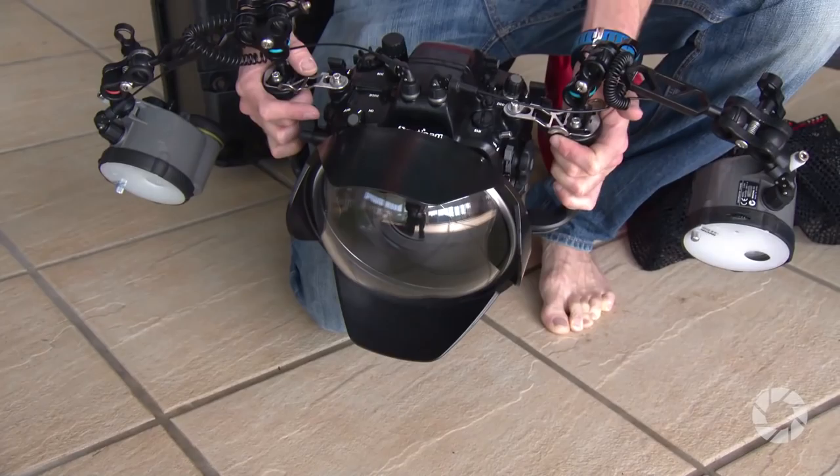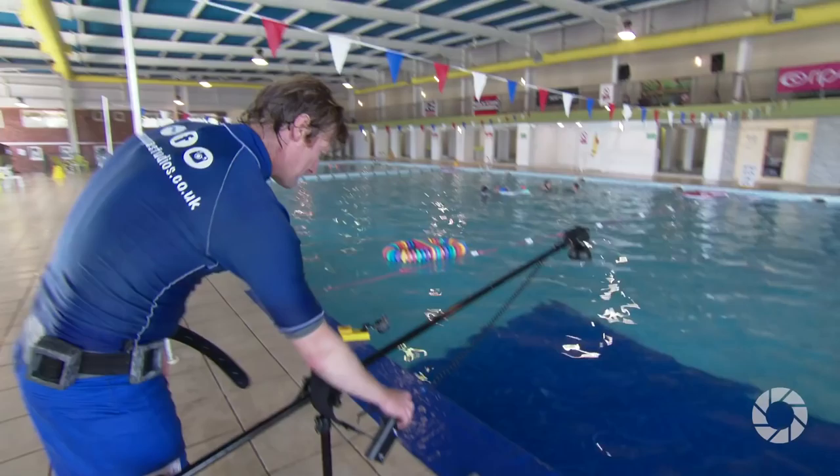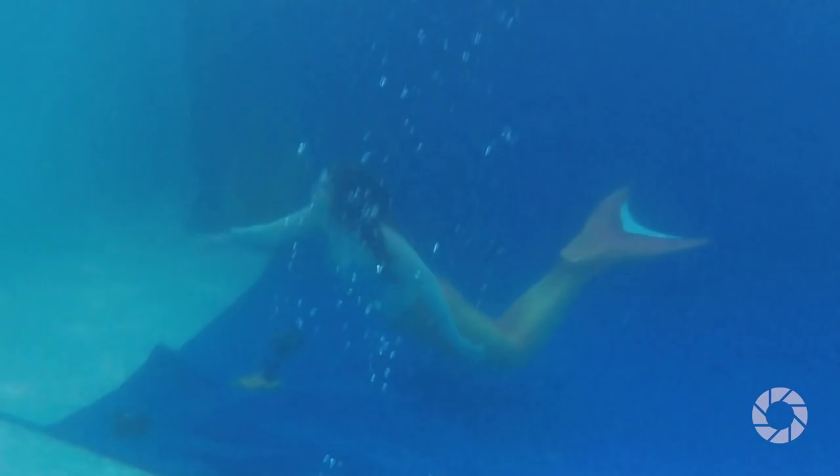And have you got a standard lighting setup that you would use in terms of back light, front light? Pretty much — it'll change a little bit depending on what pool you're using. I'll have a hotspot because you need to light up a whole pool, that's some serious gear. So I'll have maybe a two, three metres square kind of area I'll try and get everything to happen in.